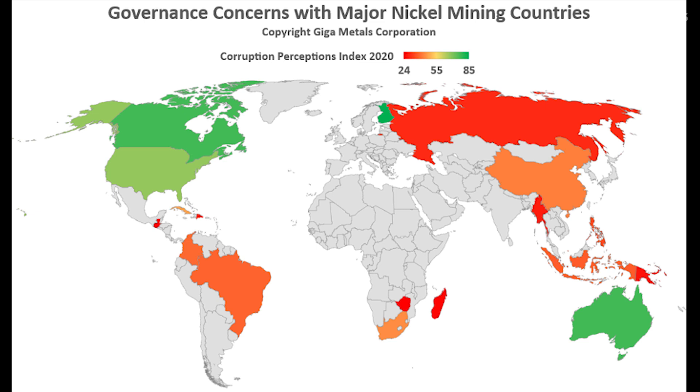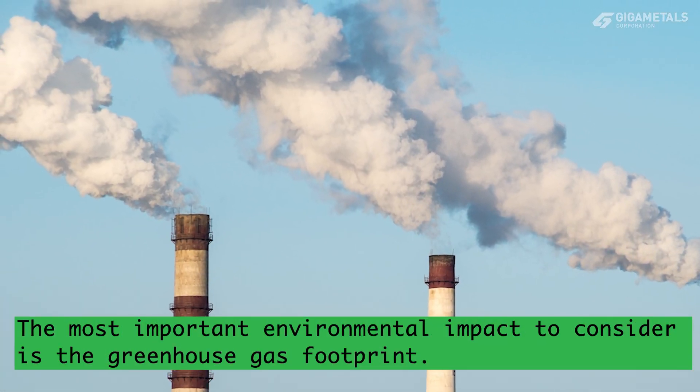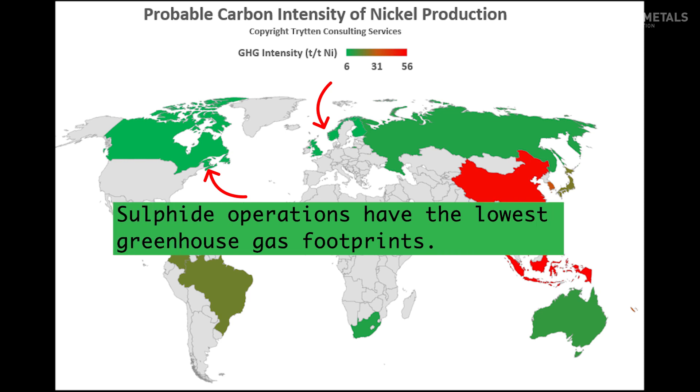Social concerns often arise around the consent of the local people to the mining activity and its impact on them, the labor conditions, and the potential for increased corruption. Not all jurisdictions offer the same level of consideration for communities and workers. Perhaps the most important environmental impact to consider is the greenhouse gas footprint, especially given nickel's role in decarbonization and electric vehicles. Sulfide operations offer the lowest greenhouse gas footprint, especially when connected to clean grid power.